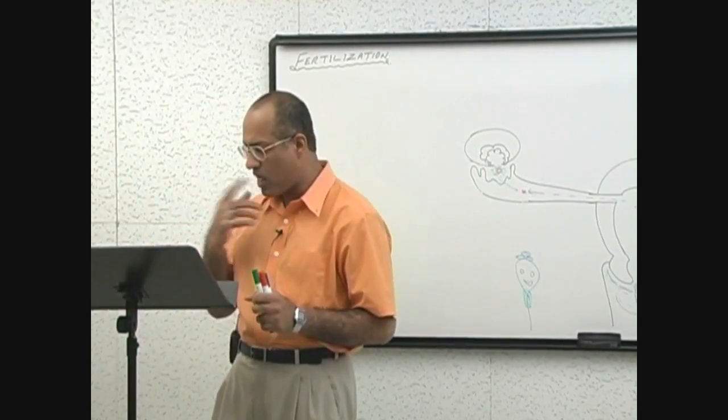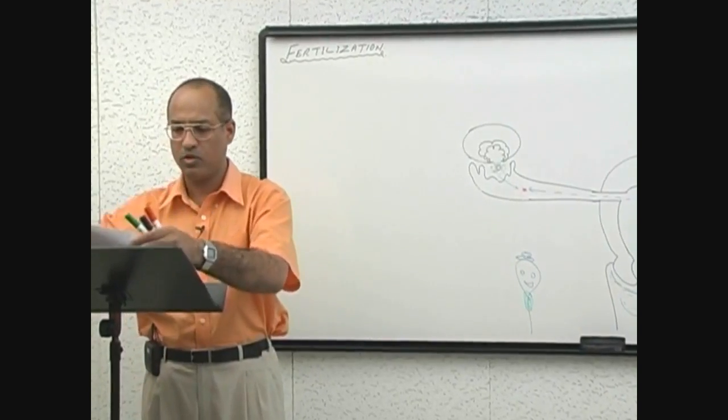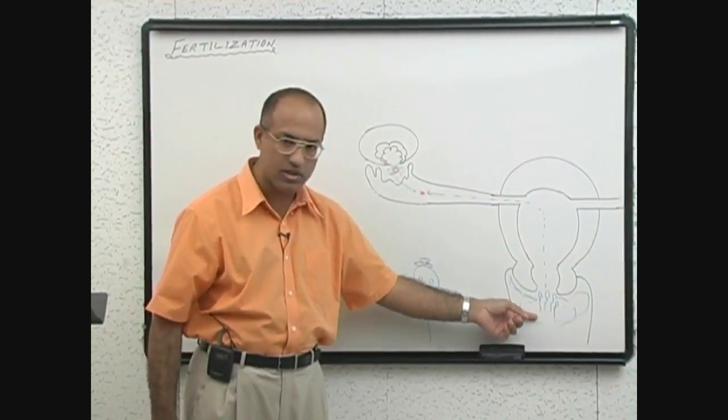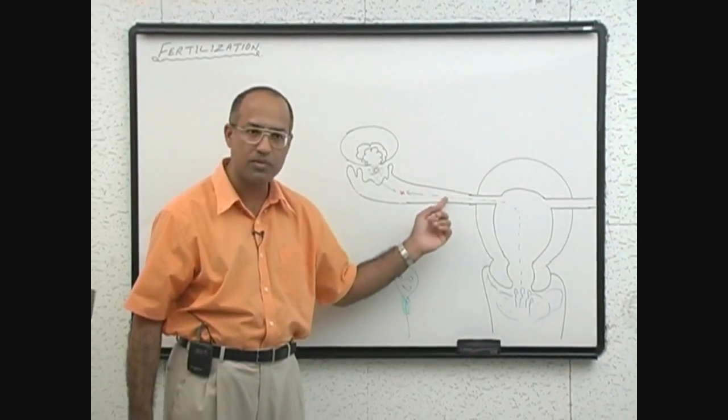These are the key points about the movement of sperm and how sperms pass through. An important point to remember: in the vagina there is acidic fluid, so they move slowly. In the uterine cavity and fallopian tube, they become fast.